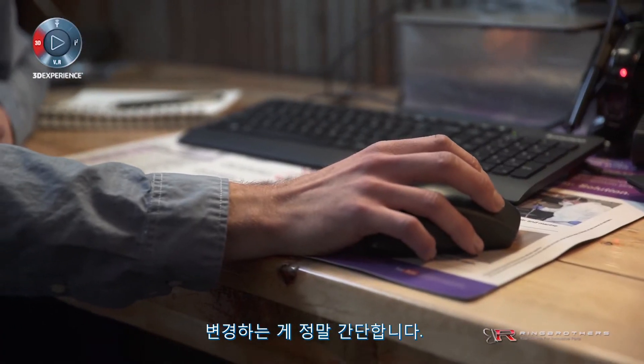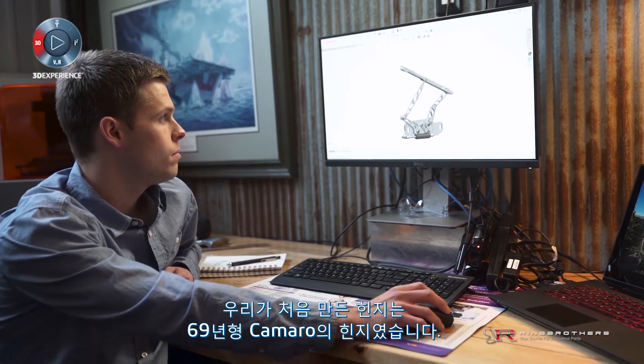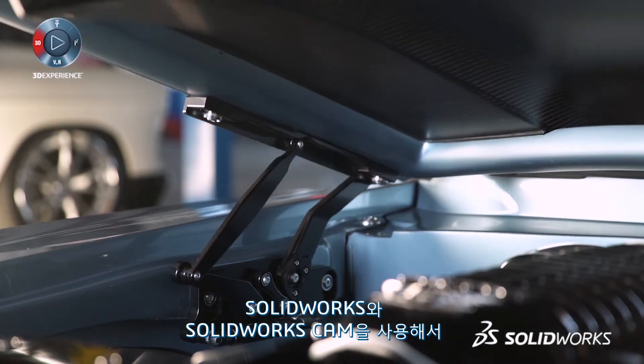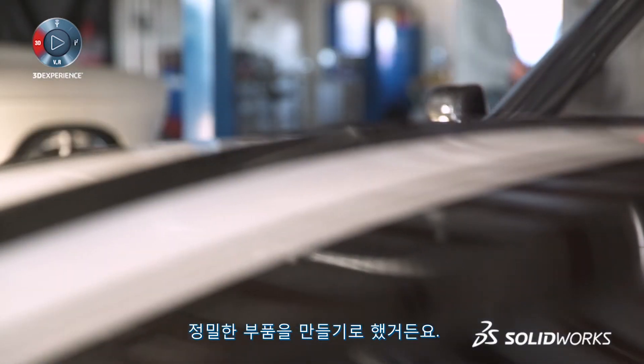It's so smooth to make changes. Our first hinge we ever manufactured was for a 69 Camaro. We decided to make a precision part with the use of SolidWorks and SolidWorks CAM that would allow this hood to go to the same spot every time.